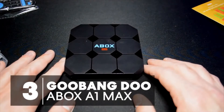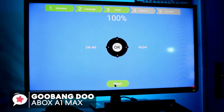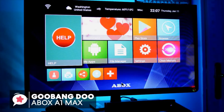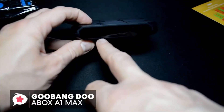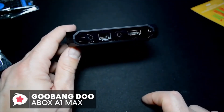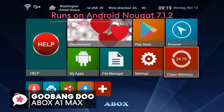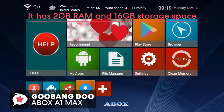At number 3 is the Gubang Do A-Box A1 Max Android 7.1 TV Box. The level of compatibility is one major factor to look out for when shopping for the best Android TV box. The Gubang Do TV Box is a high-quality Android 7.1 TV box that has been designed to offer you a great entertainment experience. Starting with a striking design which has interesting geometric detail, with a blue digital clock on the front. It's portable, fashionable, and durable, which makes sure it will never be outdated for your home theater system. It has a sleek user interface, running on Android Nougat 7.1.2. The A-Box Max TV Box has 2GB RAM and 16GB storage space, which is enough for installing any of your desired apps.